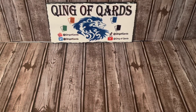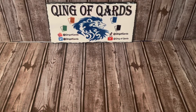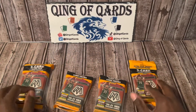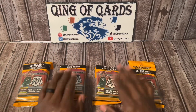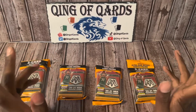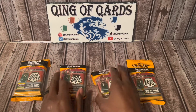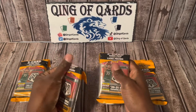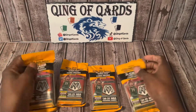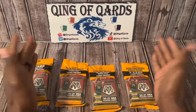What's up everybody, this is King of Cards bringing you another video. Today I'm bringing you one, two, three, four NBA Mosaic cello packs. I was able to walk into my Walmart and grab these — they were like 16 bucks a piece and I grabbed all of them.